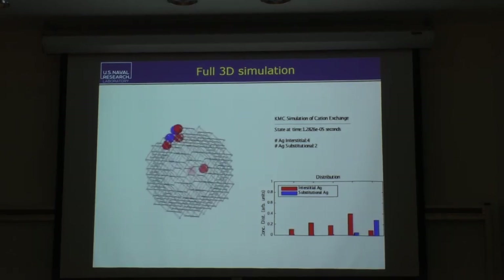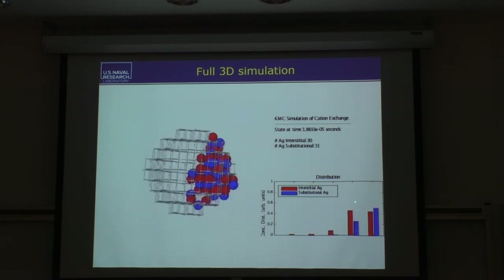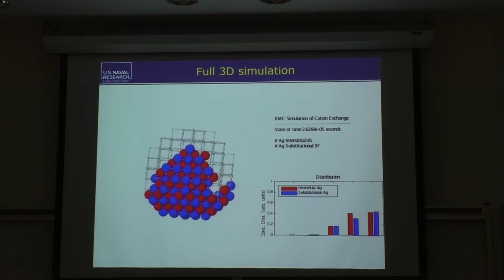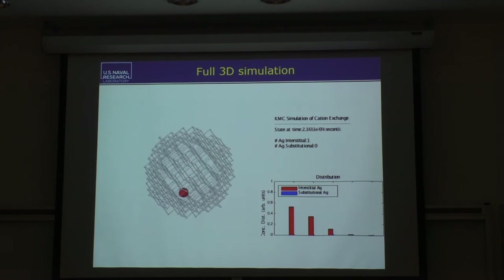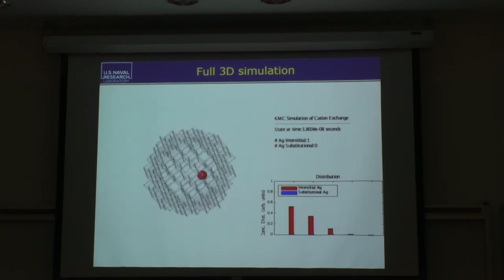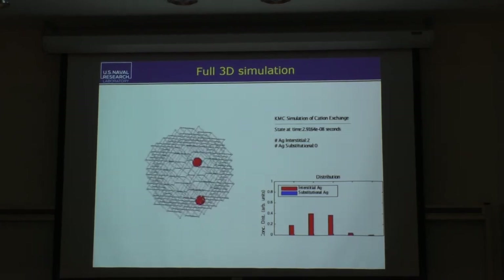This raises a very puzzling question: why does a material with a perfectly isotropic cubic crystal structure form this extremely anisotropic shape? This problem plagued many people, and there were several suggestions in the early literature. We found good theoretical and experimental reasons to reject all of them, and instead proposed our own explanation, which is what I want to talk about now.